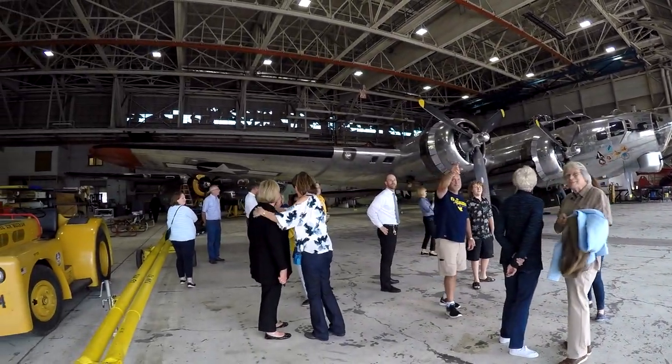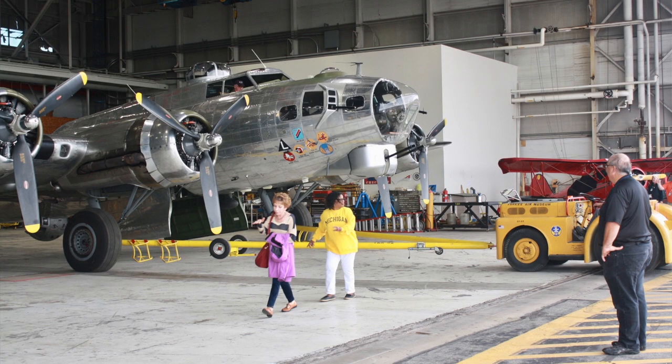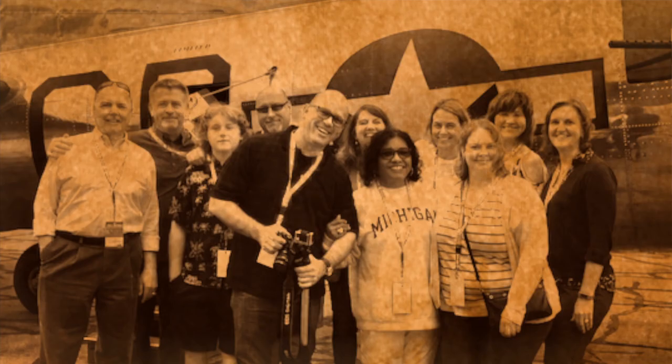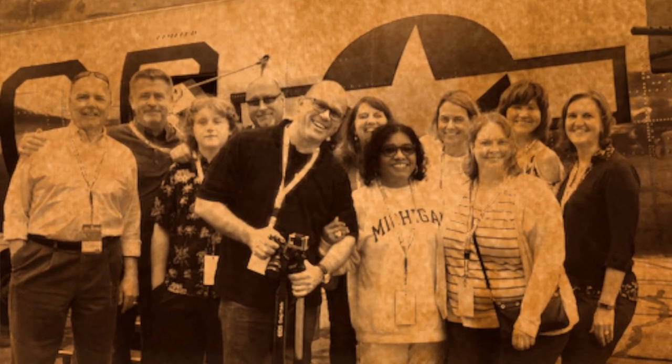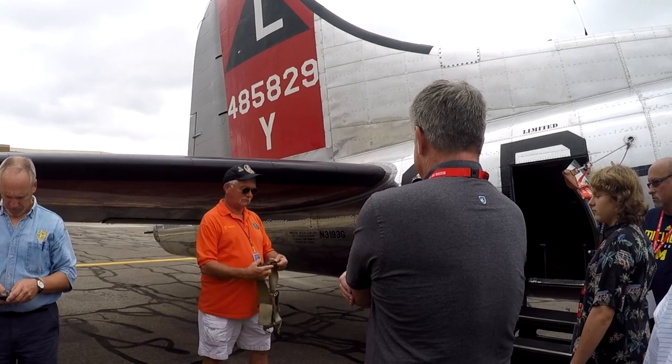The factory was designed for B-24s. It was actually designed for other bombers in the future, but all that was produced here were B-24s, and they were produced at an incredible rate of a bomber an hour, which many said no one could ever have done.